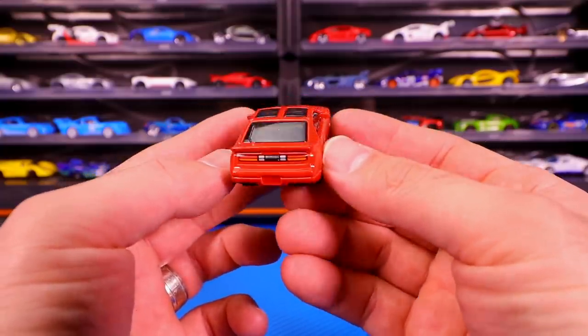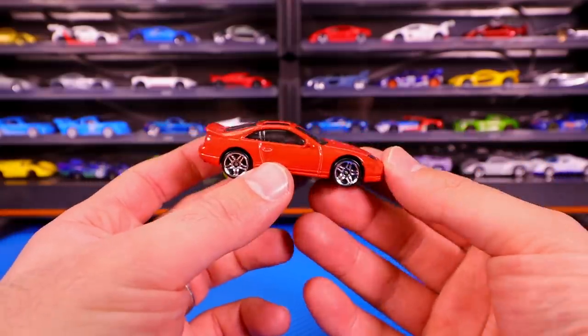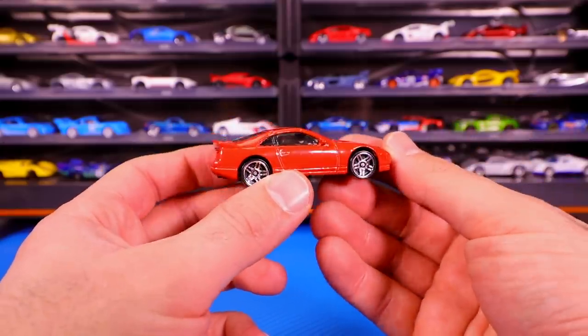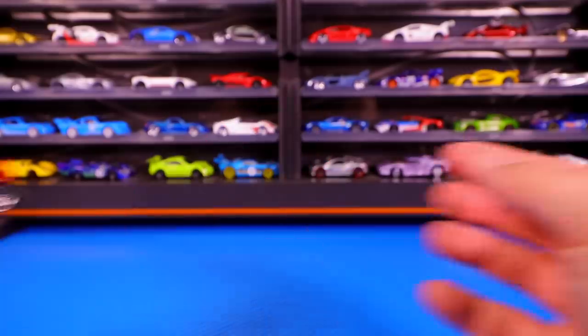Look at the tampo work. It's got the Nissan, the 300ZX there. It just looks so good. I was just super excited to get this casting. It was originally released in white, then they had the red colored variation of it, but I think it's one of the best castings for 2019. It's number 10 on our list.